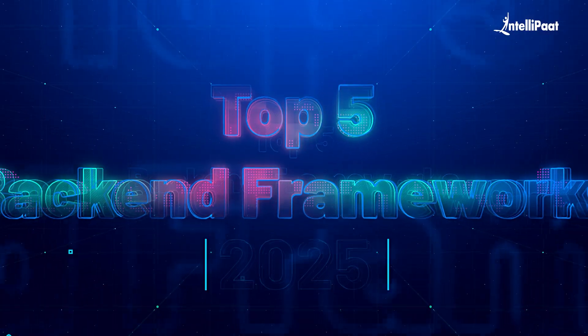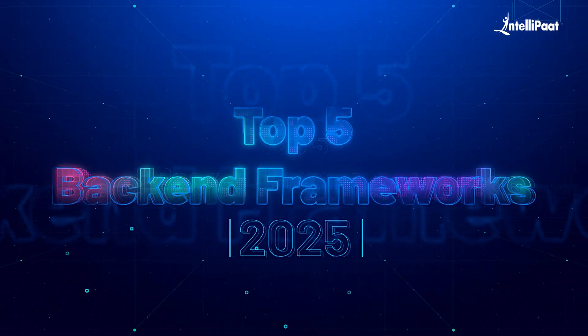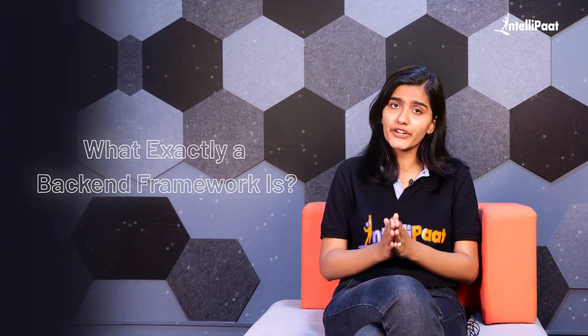Here I'm going to tell you the top 5 back-end frameworks in 2025. But before we jump in, let's quickly break down what exactly a back-end framework is.